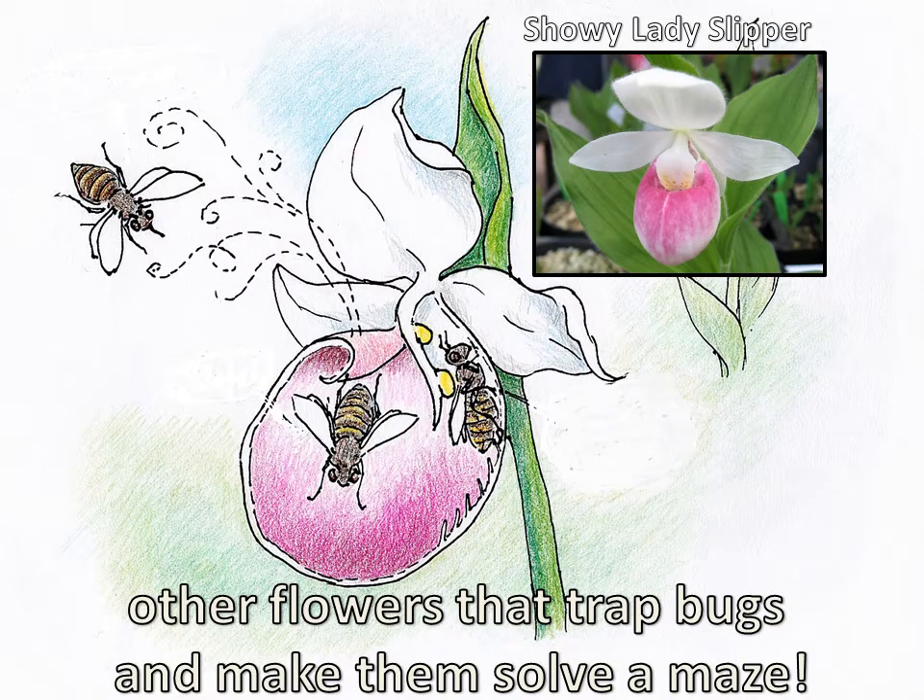We have other flowers — another orchid — that trap bugs and make them solve a maze or little puzzle. This is our showy lady slipper. A bee is going to fly in, and once it gets into that big bottom pouch, it can't get out the same way it came in, almost like an insect trap you'd buy at a store. It can only get out through one little tunnel that passes by where the pollen is. There's a little arrow showing what the path might look like — you can only get in one way and only get out the other way. This guarantees that any bug entering the flower is going to end up pollinating it.